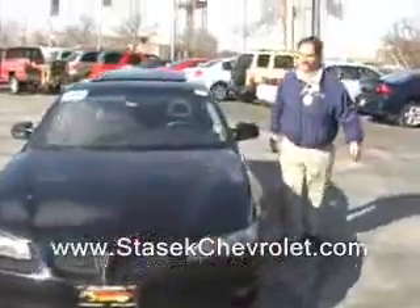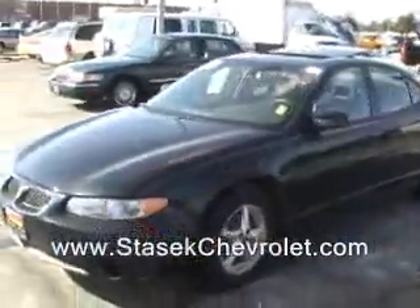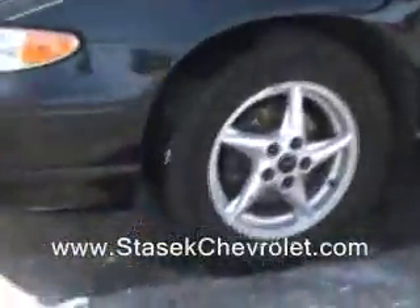Hello, welcome to Stasic Chevrolet. I want to show you a really nice sports sedan. Check out this Pontiac Grand Prix GT.